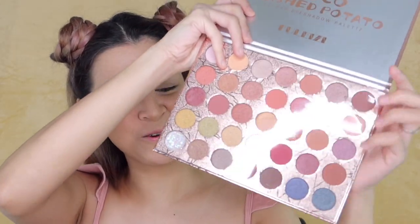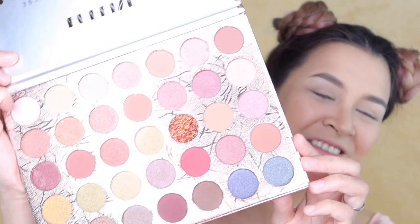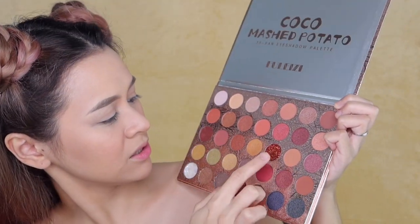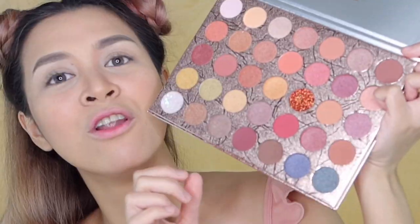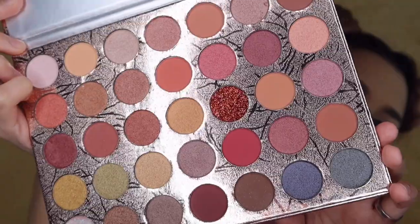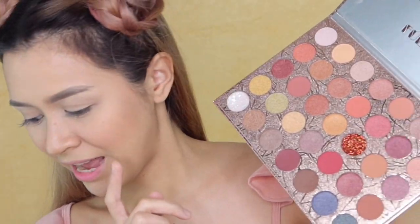That is so pretty. It has a protective film again. Let me remove it so you can see the colors. There you go. It has one glitter shade, then some shimmer shades. The colors are medyo neutral, which I love. You can see the shades — sobrang pretty. I love it. Definitely in love with the shades, because most of the shades are what I normally use for my eyeshadows.